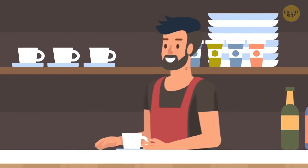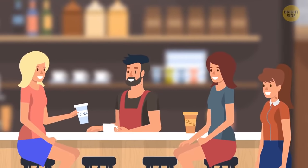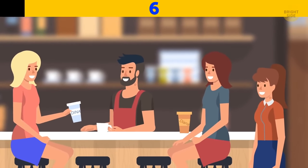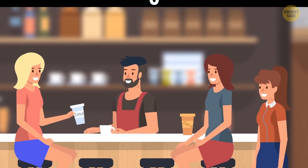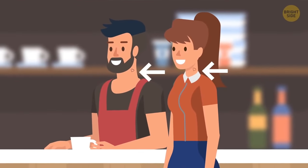Will worked at a coffee shop. One day his wife Diana came to visit him. Which of the customers is his real wife? Will is married to the woman on the right — they have similar tattoos on their necks.